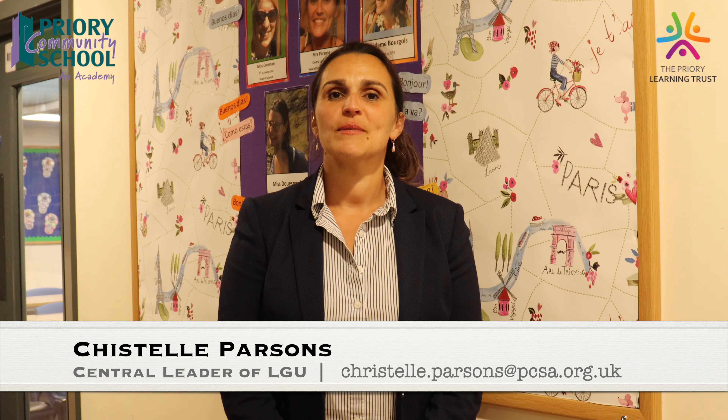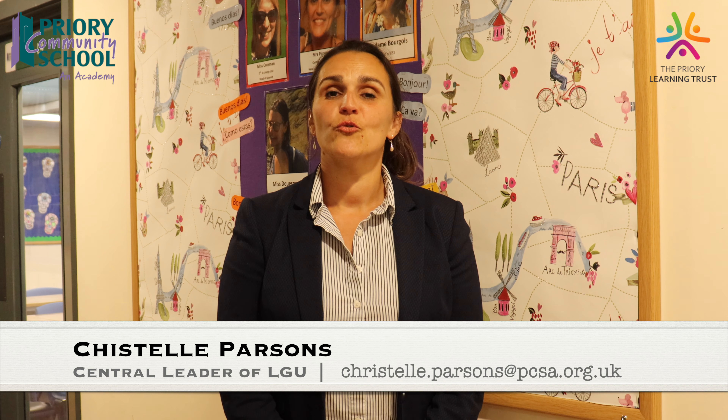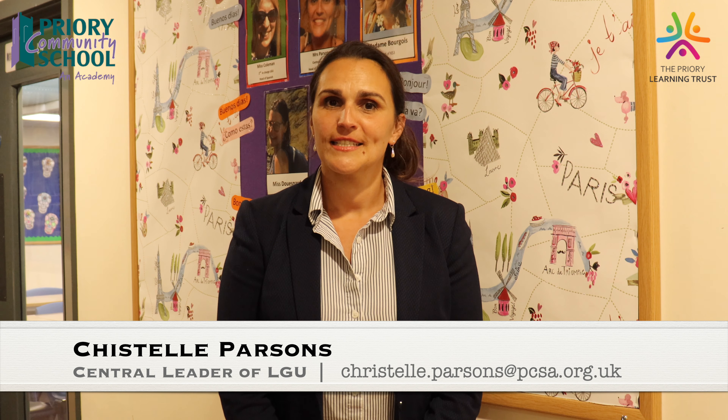Hola and bonjour, parents, families and carers. My name is Christelle Parsons and I'm central leader for LGU — Languages and Global Understanding — because here at PCSA we believe it is important for students to not only learn to speak and understand another language, but also to understand the world around them and appreciate another culture.